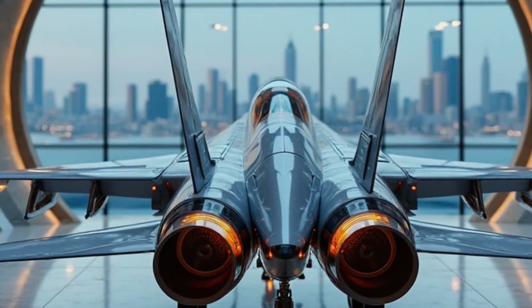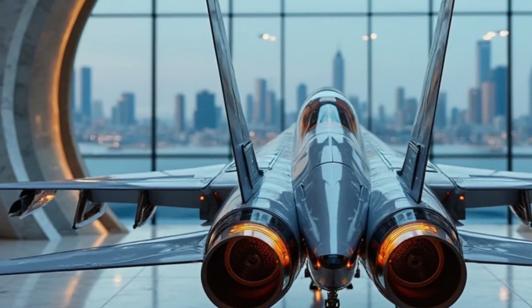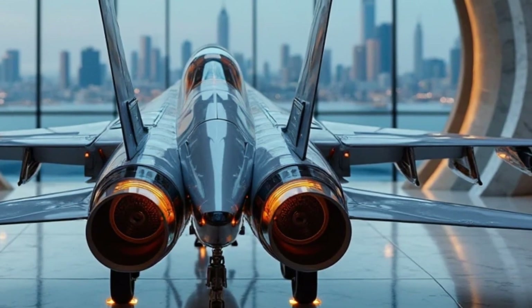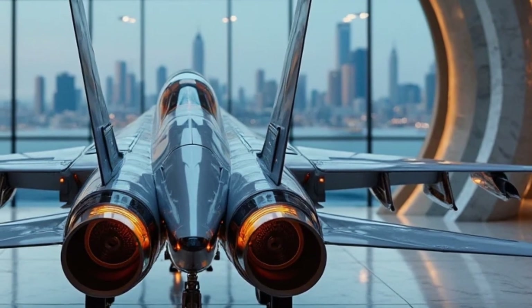Now, let's talk about performance. The F-16 has always been known for its dogfighting capabilities, and this version is even sharper. The combination of lightweight materials, advanced aerodynamics, and a powerful engine means this jet can pull off tight turns and extreme maneuvers with ease.